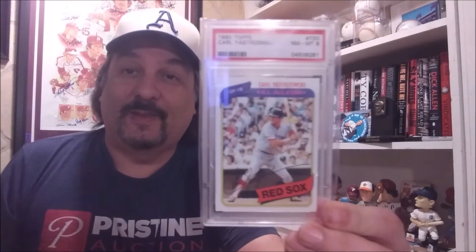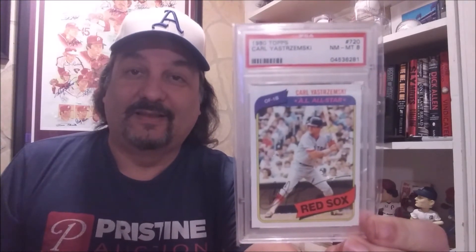And here we go, continuing right along. So with these two, that gives me a total of five Topps Yastrzemski cards. There's a total of 24, so that would get me five down, 19 to go. My favorite year — 1980. 80 Topps in a PSA 8. Looks fantastic, really excited to add that.